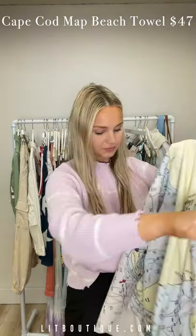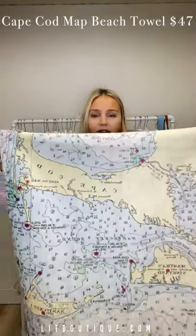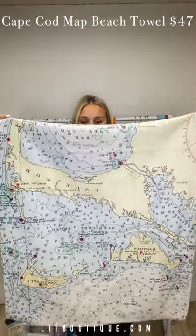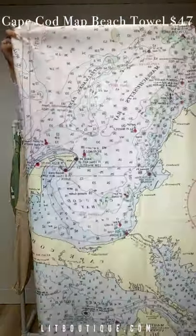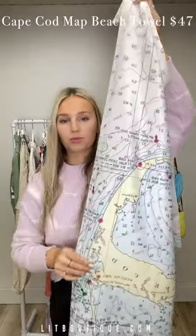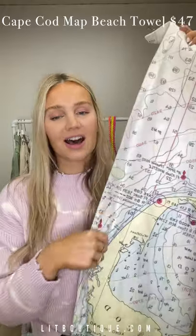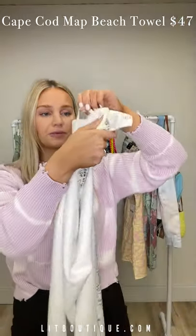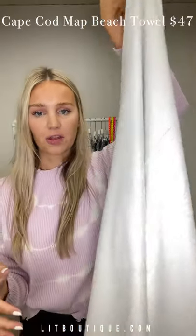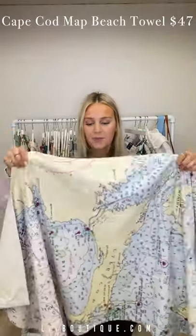It's a big towel — we have two styles. This one is the Cape. You can see it has this gorgeous map print. It's really soft on one side, like a microfiber — you just want to cuddle in it after swimming or on the boat. The inside is actually terry cloth material so it will actually dry you off. They also have hooks on the inside so you can hang it on your boat, your outdoor shower, or in your bathroom.